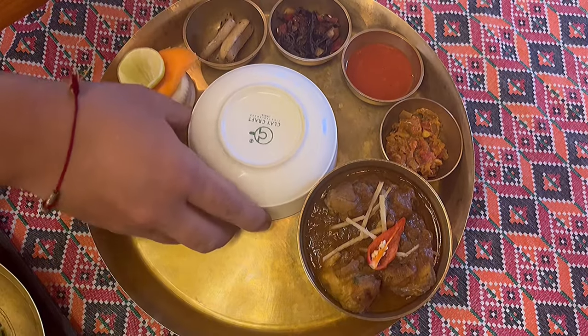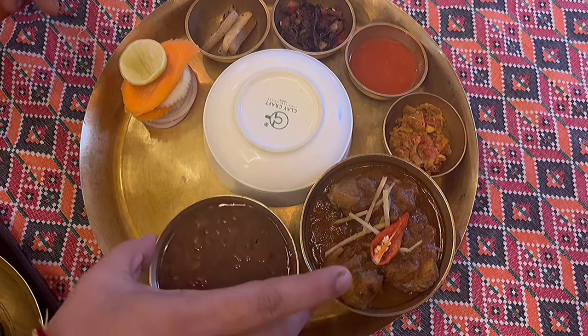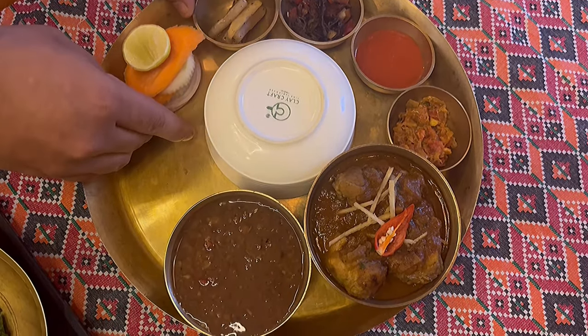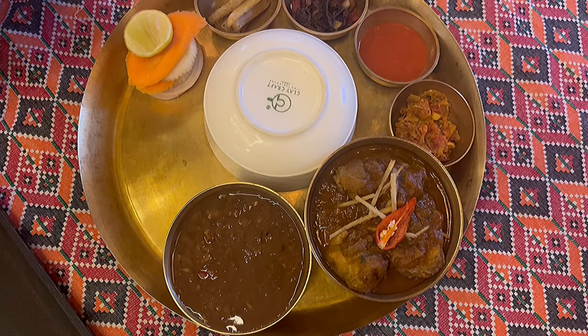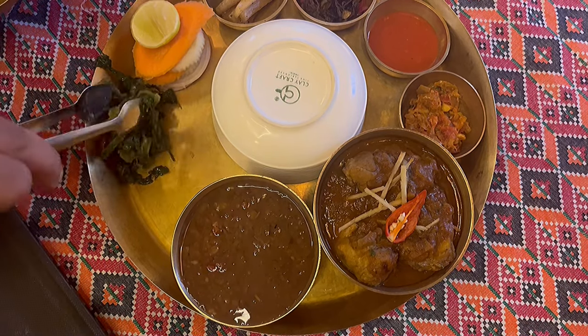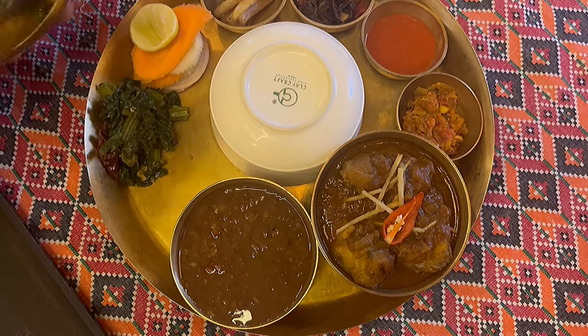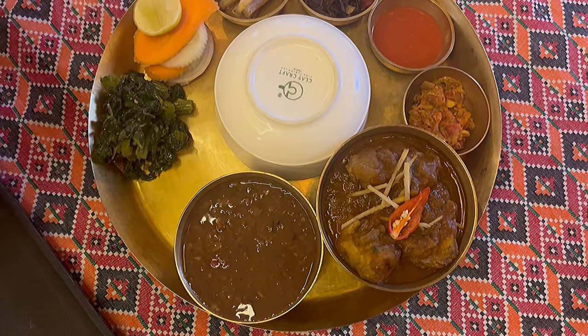If you have mutton, you will have mutton, or veg — you will have both options. And then dal — here is basiang dal, and then rai saag fry, which is very simple but it is very heavenly taste.